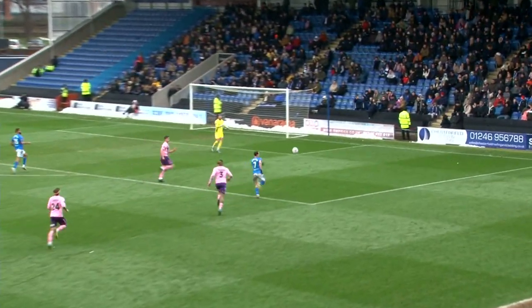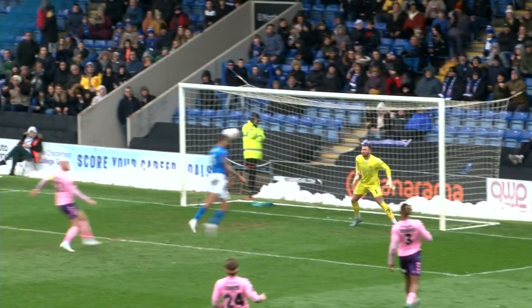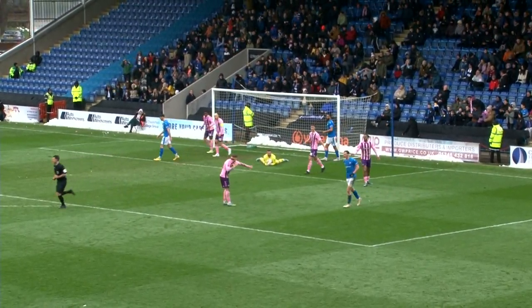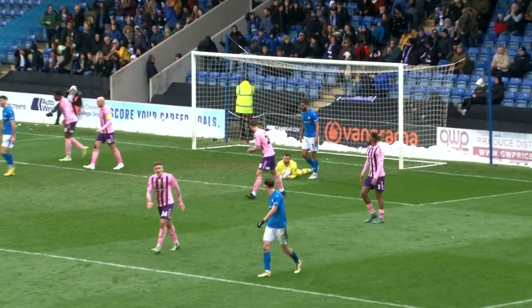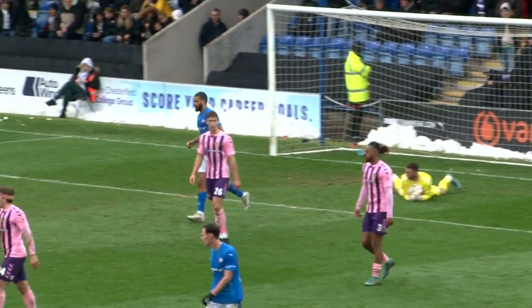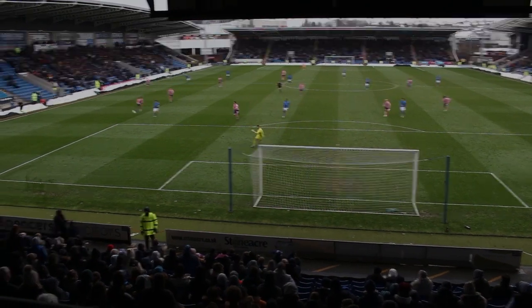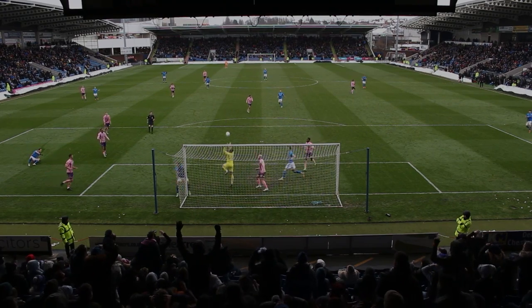King looks for Mandeville, the ball over the top there. Mandeville with the chance in — McCallum! Well saved again by Grant Smith. Great move by Chesterfield: Mandeville down the right there from King's pass, he got the cross in, Paul McCallum got his header bang on target, but the former Chesterfield goalkeeper Grant Smith once again denies his former team.